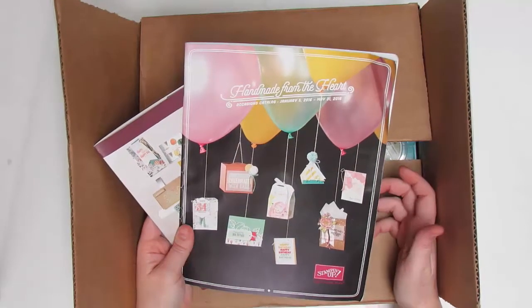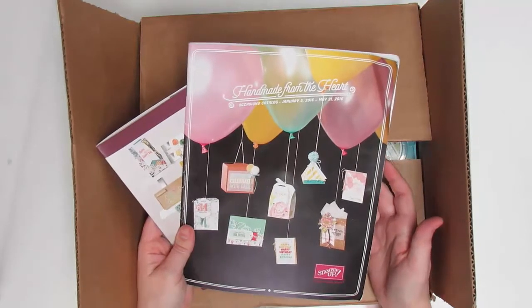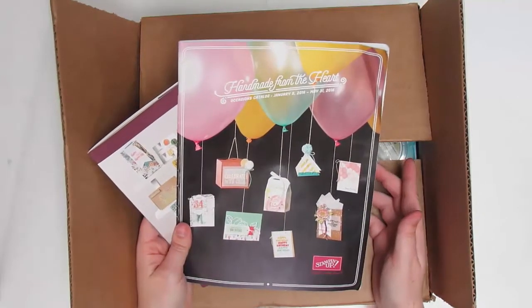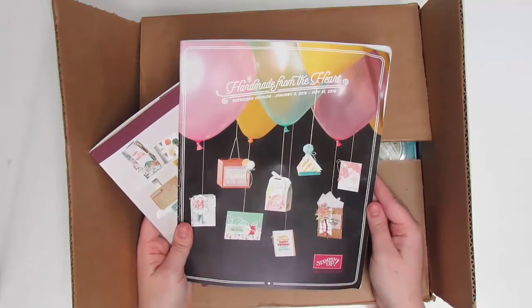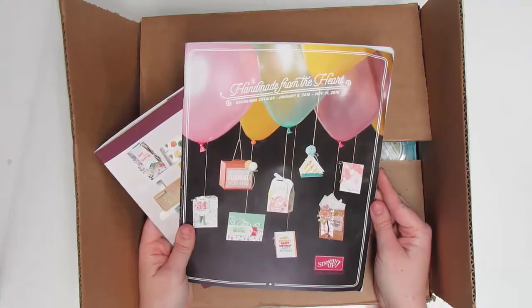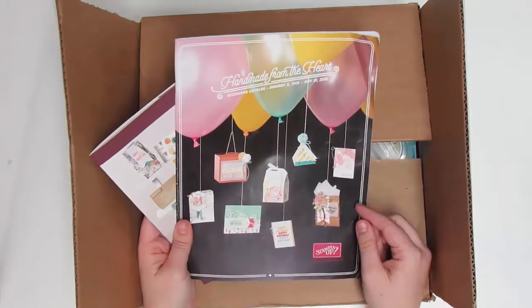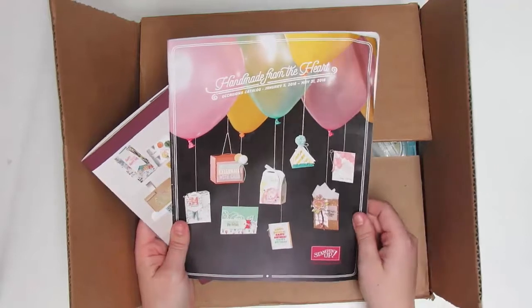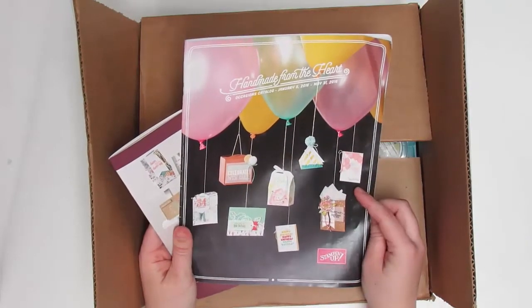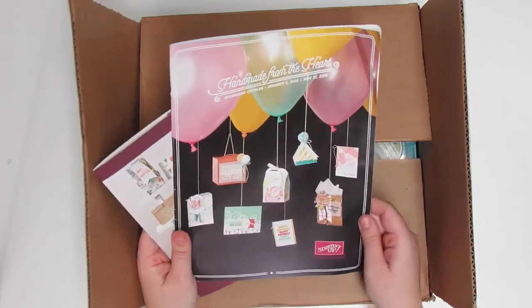It's Stampin' Up!'s new version of convention and it rotates every six months. This time the main event was not in the United States, so instead they had a one-day event, and I am so excited that I got to go because I got this — the spring Occasions Catalog that Stampin' Up! is coming out with.